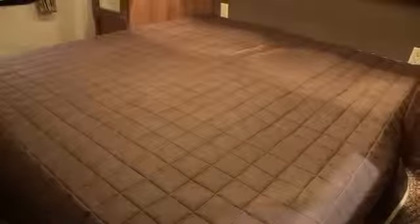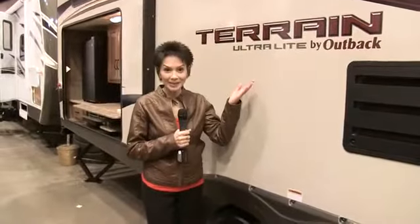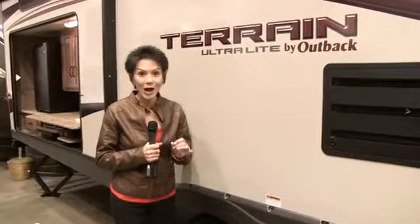And in the front of the camper is the master bedroom, which sports a 60 by 74 queen-sized bed with two full-length wardrobe closets. I can't say enough good things about the new Terrain by Keystone. It's hard to believe you get all this style and exceptional features in a high-end, reasonably-priced ultralight trailer.